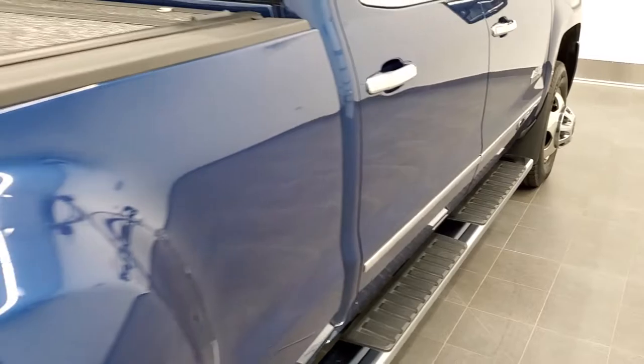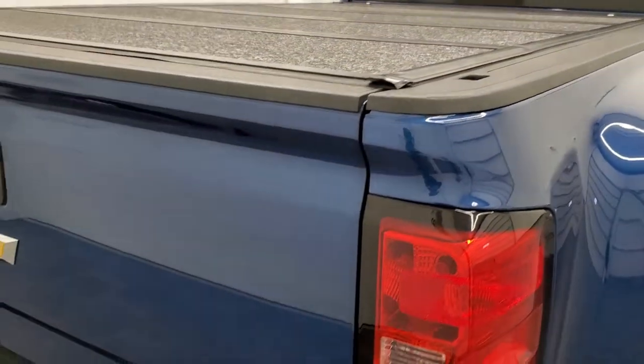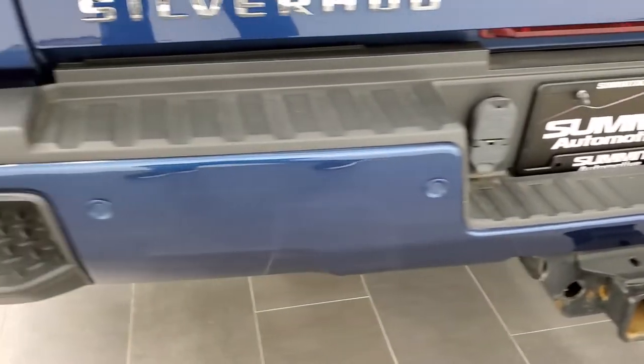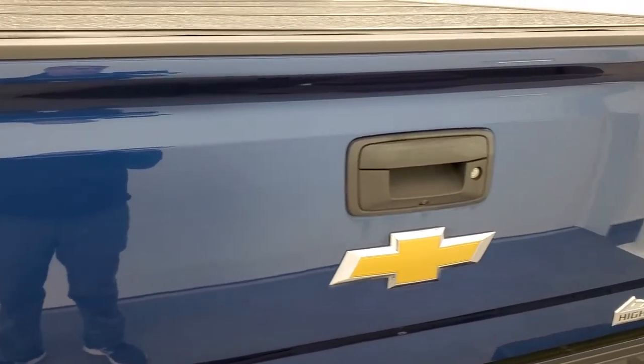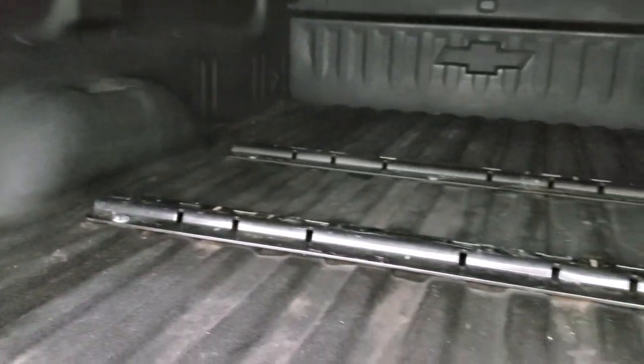Factory chrome step bars, it has the fold-up tonneau cover. As we come around to the back, the rear bumper is in nice shape — I didn't see any dents or dings on that. You do get the in-bumper steps and the tailgate is in really nice condition as well. This is a backflip fold-up tonneau cover. The bed is in nice shape — you get the spray-in bed liner, LED bed lighting, 7-pin wiring, and 5th wheel bed rails.